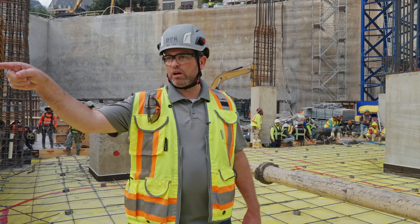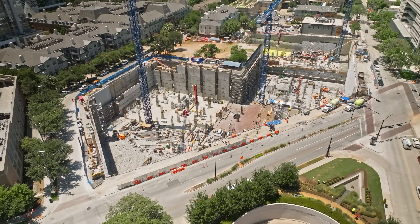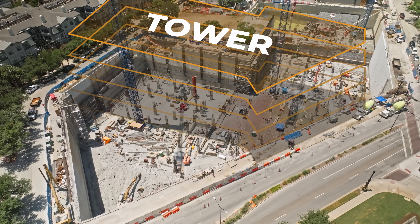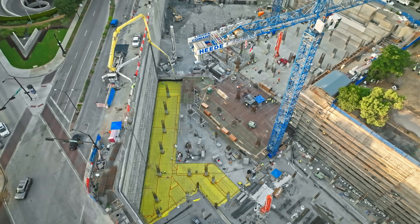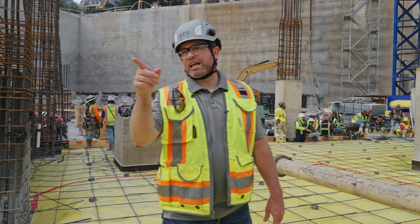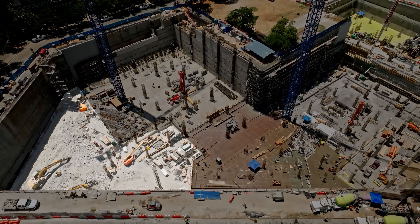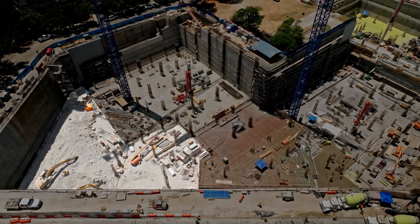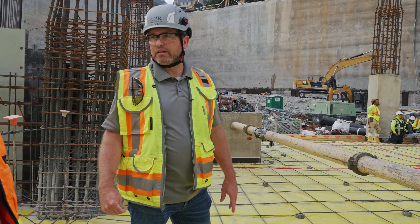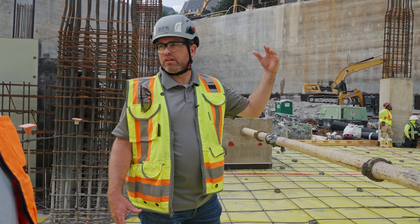The first pour we did was down on the B7 level — got that knocked out last week. This is our B6 level pour, and these two will make up the tower area. Once we're done here, we're going to bounce back over to the lower portion, B7. We've got two more slab-on-grade pours to go there, then seven stories of elevated deck to get up to the roof. Then we'll bounce over here and get two more pours of slab-on-grade on the B6 level, and then six stories of elevated formwork to get up to street level. We'll have two crews running independently — one bringing the tower up, which will always be several floors ahead of the rest of the garage.